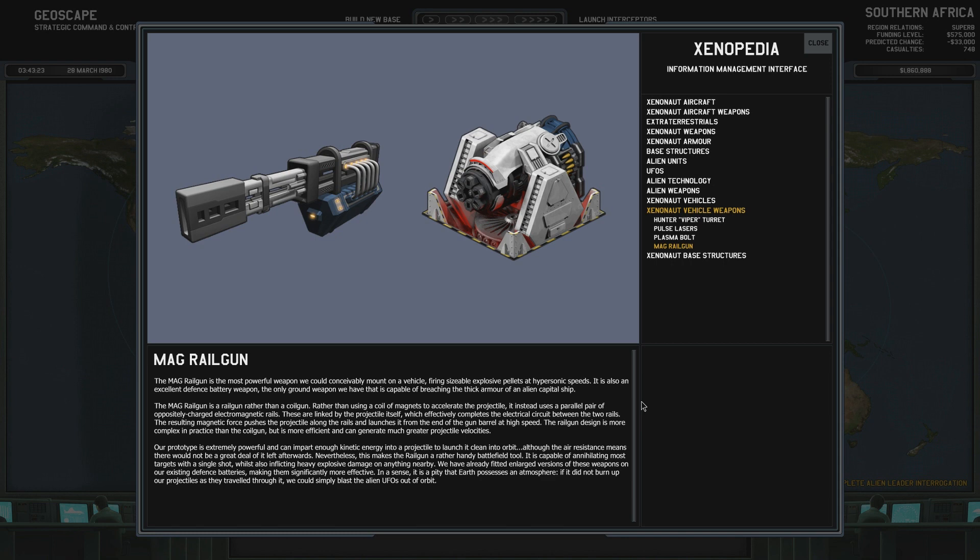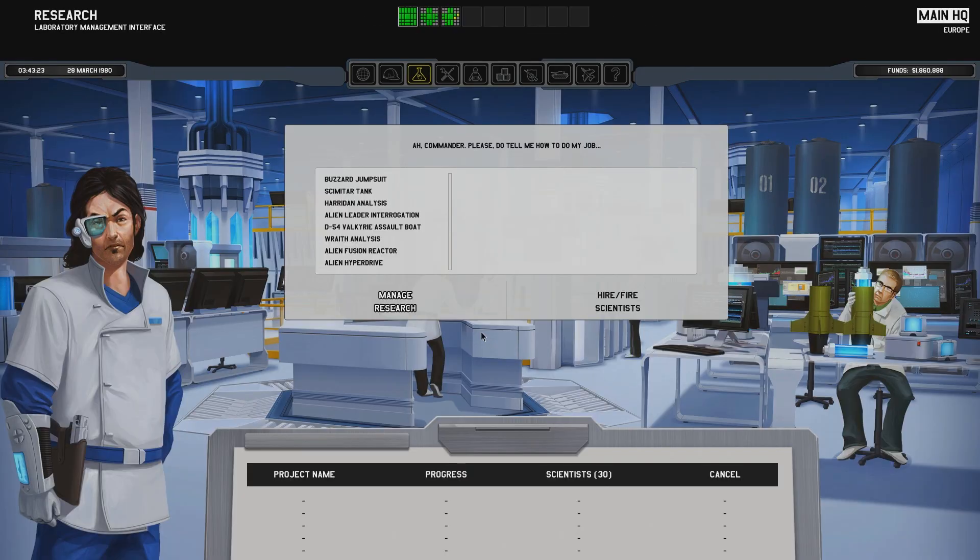It is capable of annihilating most targets with a single shot, whilst also inflicting heavy explosive damage on anything nearby. We have already fitted enlarged versions of these weapons on our existing defense batteries, making them significantly more effective. In a sense, it is a pity that Earth possesses an atmosphere. If it did not burn up our projectiles as they travel through it, we could simply blast the alien UFOs out of orbit. This thing looks really cool — look at that thing. Now that is a minigun. More like a megagun. And I hope I can actually pronounce words now.